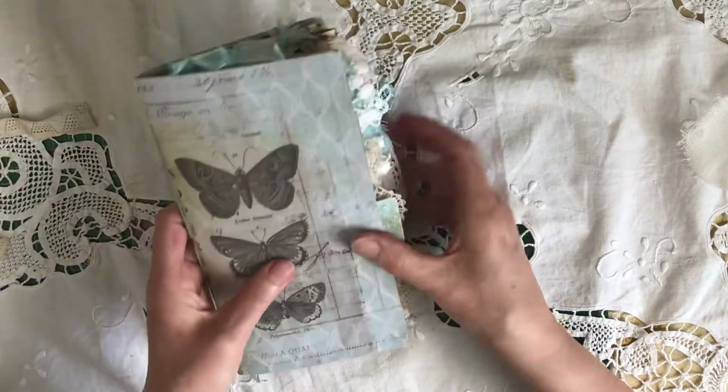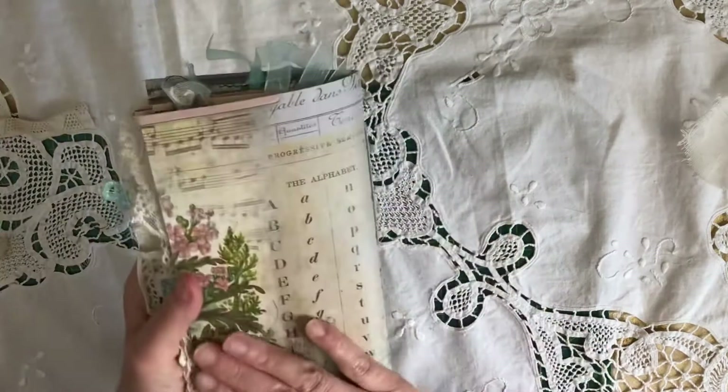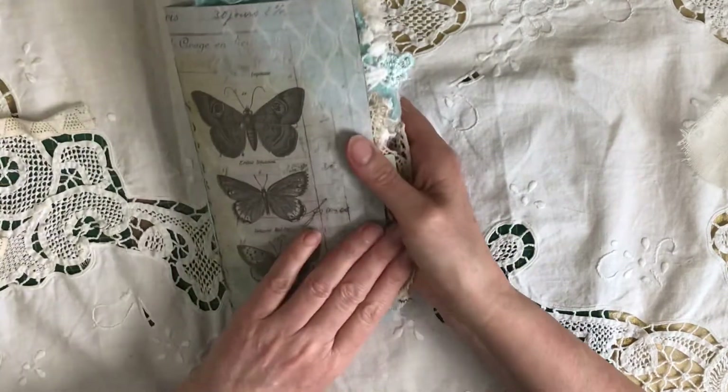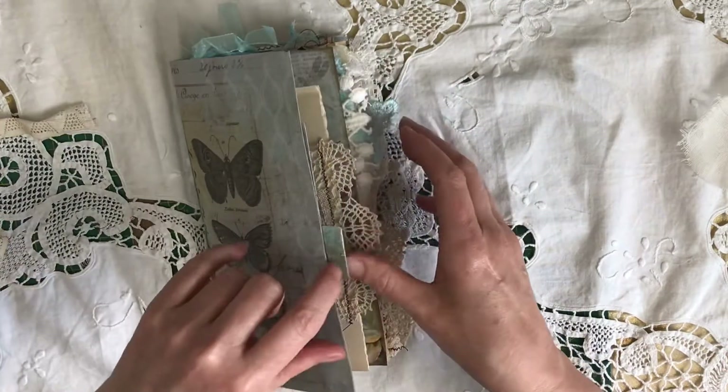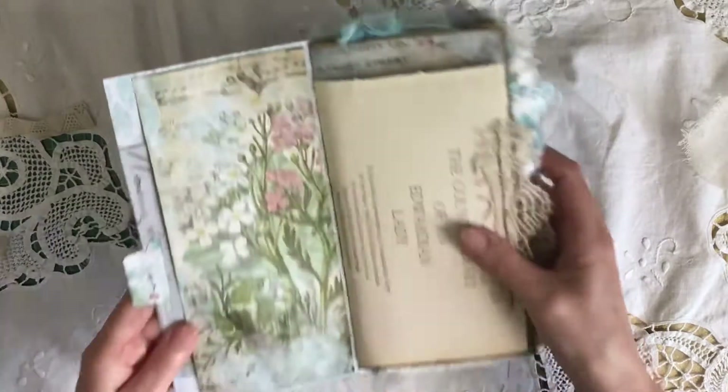One of the Tim Holtz wildflower collection pieces I've just used for the cover. I've been holding on to this but I've now decided it's time to use it — be brutal and get cutting up.